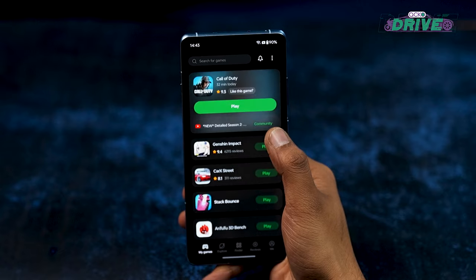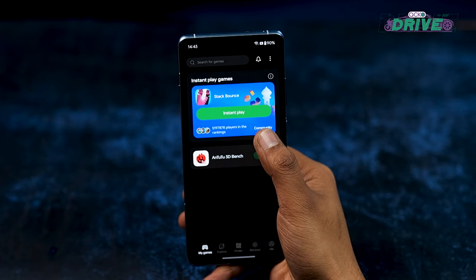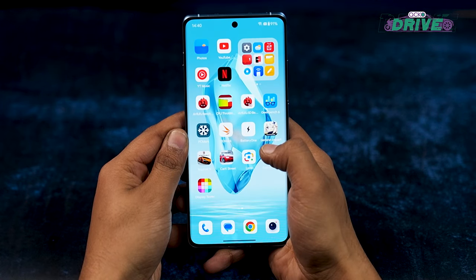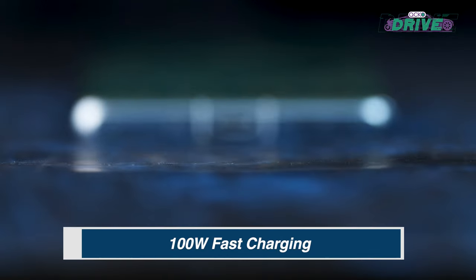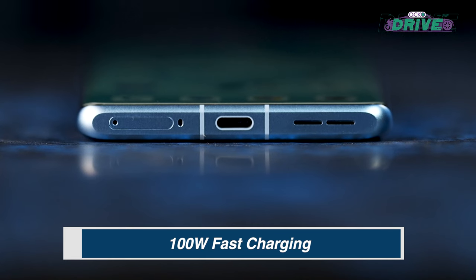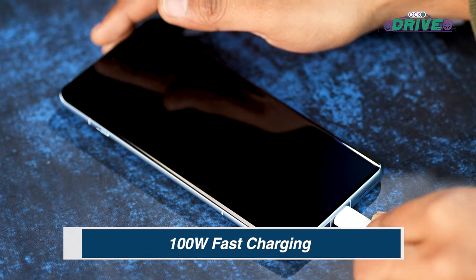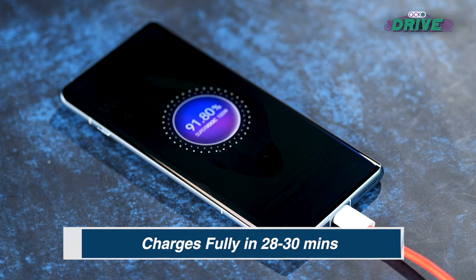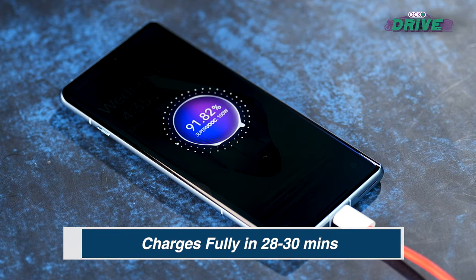If you are a casual user and your job doesn't require you to be on your phone constantly, you can squeeze more battery life out of the OnePlus 12 R. But if your work requires you to be on your phone 9 to 5, you'll love that this phone supports 100W fast charging, which can top up your phone in just around 30 minutes.